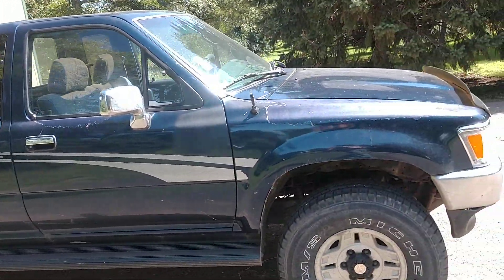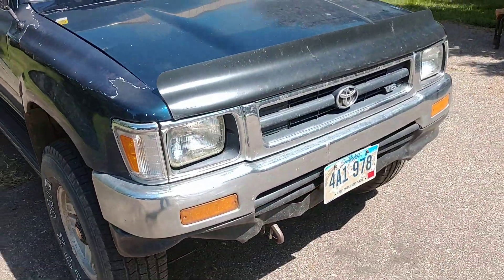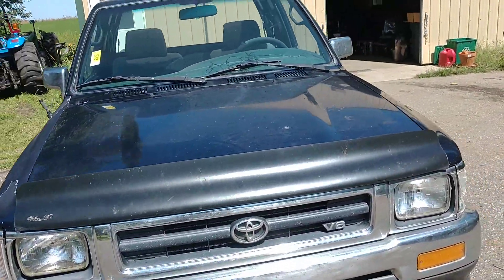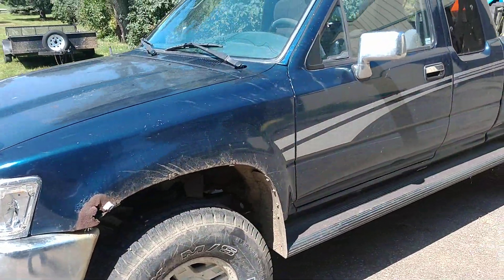Here I have a 1993 Toyota pickup, a little four-wheel drive with a five-speed, got a 3.0-liter V6 motor on it, coming up for online-only auction. This is part of the Lyle Christopherson estate.